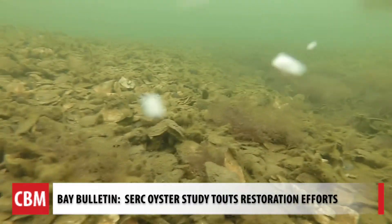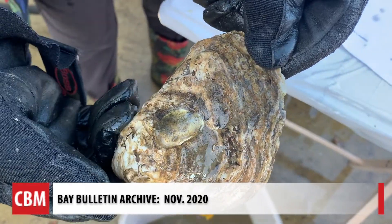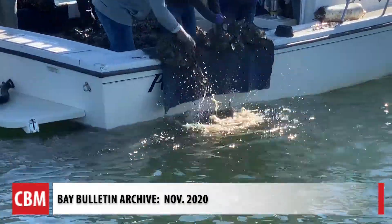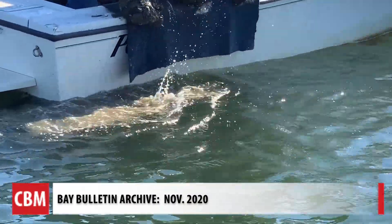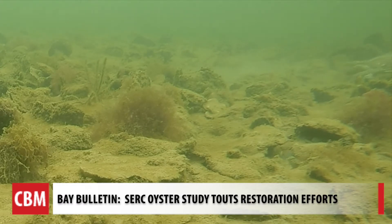Research shows protecting oyster reefs only goes so far. Ogburn says actively restoring them by adding baby oysters and reconstructed reefs provides the biggest payoff. For Chesapeake Bay Media's Bay Bulletin, I'm Cheryl Costello.